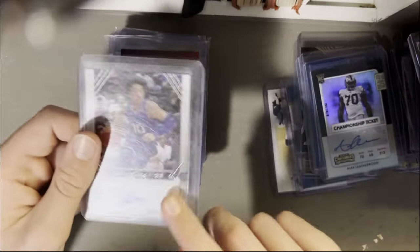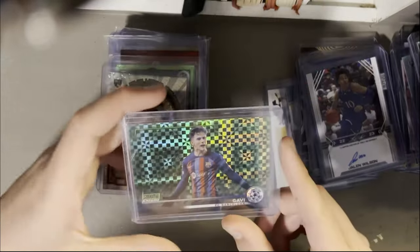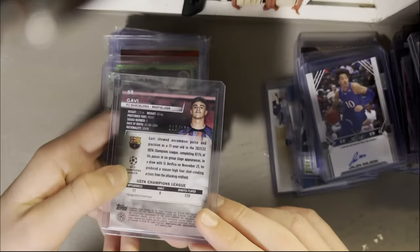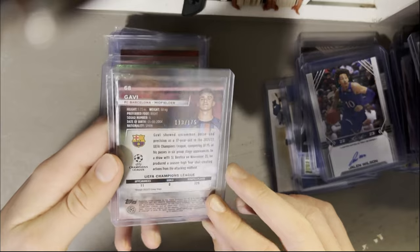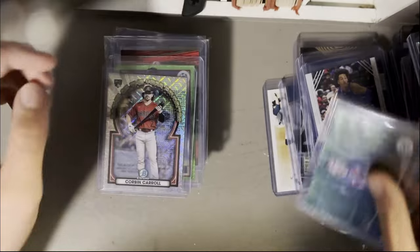Jalen Wilson, Leaf auto — I don't know what team he's on right now but he's definitely drafted and getting some playing time. Then Gavi from Barcelona — Checkerboard Green parallel out of 175. I'm not a big soccer guy so you guys are going to have to let me know if there's value in any of these.